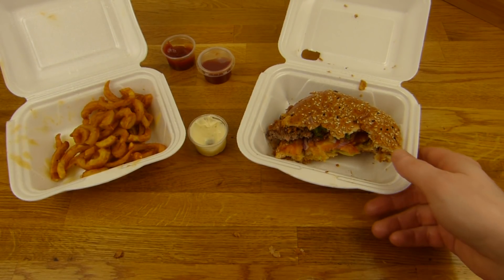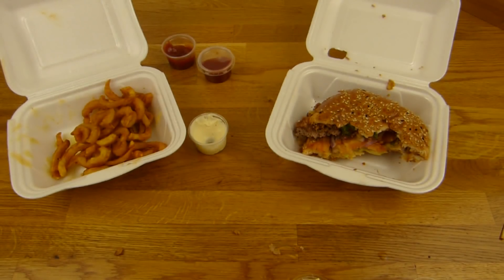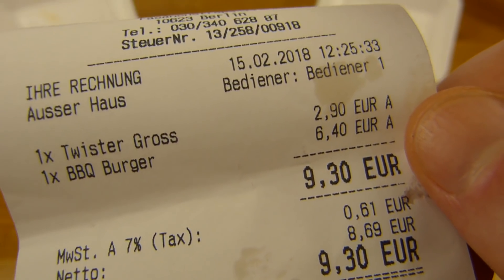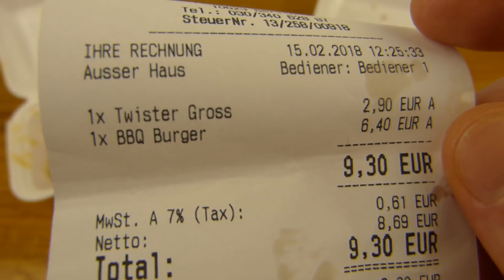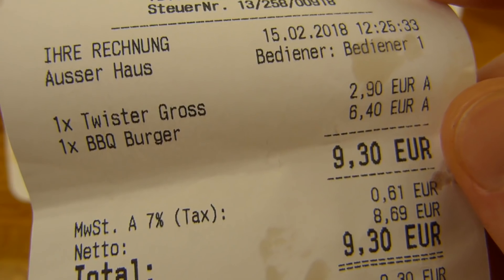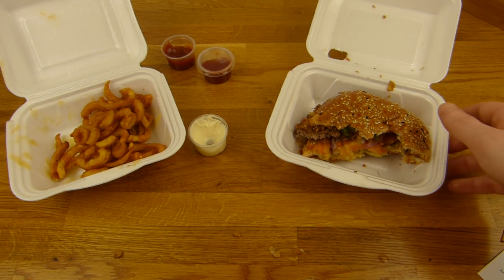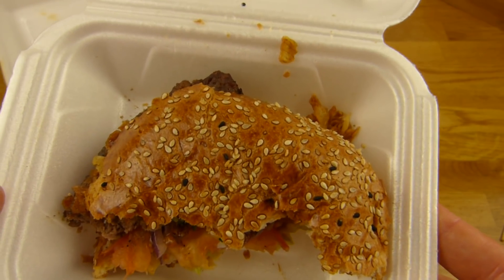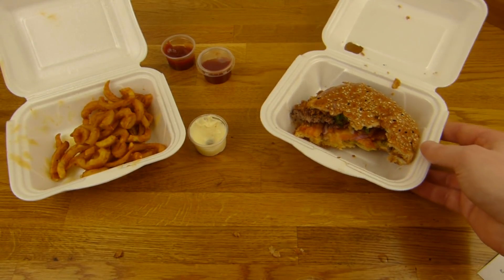Ja, es gibt hier eine Geschmacksparty von Burger Now, Fasanstraße 14. Das ist in der Nähe vom Kudamm, in der Nähe von der Udanstraße oder Kurfürstenstraße. Da muss man nicht weit laufen. Einmal Twister Fries groß. Es gibt normale Pommes, Twister Fries oder Süßkartoffel Pommes. Wenn es Twister Fries gibt, sollte man die immer nehmen, denn die sind immer geil. 2,90 für eine große, 2,40 oder so für eine kleine. Dazu gibt es einen Barbecue Burger, der kostet hier 6,40. Das ist ein selbst gemachtes Brötchen und das ist gegrilltes Fleisch auf einem Lavasteingrill. Ich bevorzuge gegrillte Patties — die sind meistens geiler als gebratene.